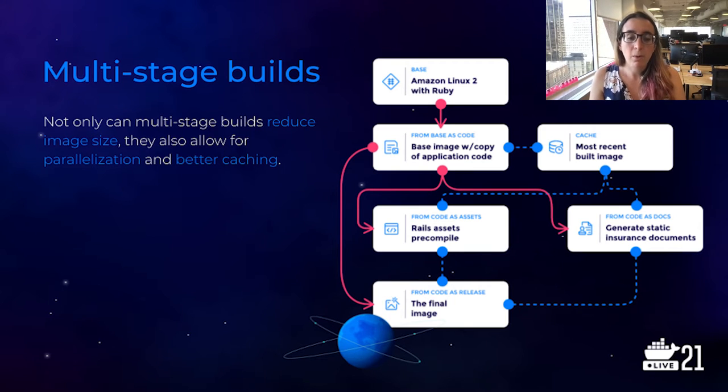Finally, as a last step, we copy everything — secrets, precompiled assets, custom-generated insurance documents — onto our final release image. This keeps the final image that's actually running on production as thin as possible. Phew, there is a lot going on here, so thank you for sticking with me through this explanation.